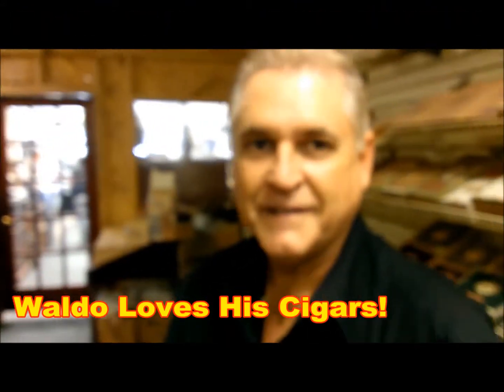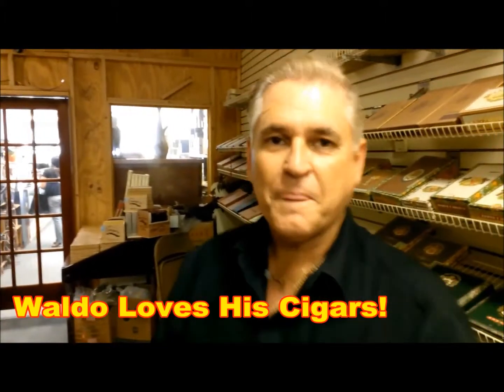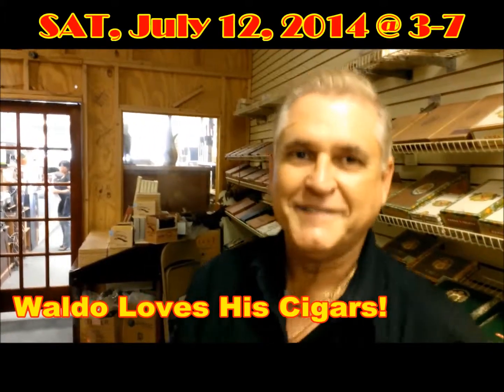And you know, at the Post — the American Legion — they let you smoke inside. It's AC. They've got cheap drinks, and we're going to have free beer. That's beautiful, I can't wait. That's July 12th from 3 to 7, down there at the American Post. And people can go on Facebook and find it. Let's do it.